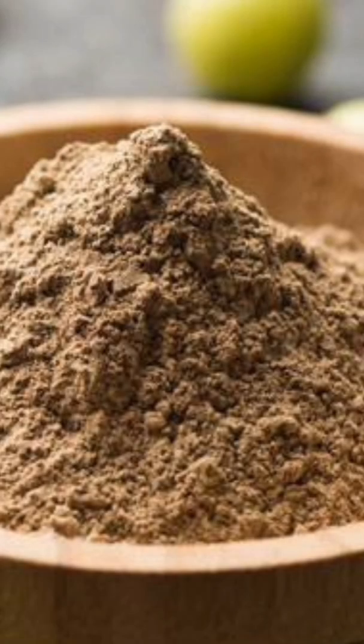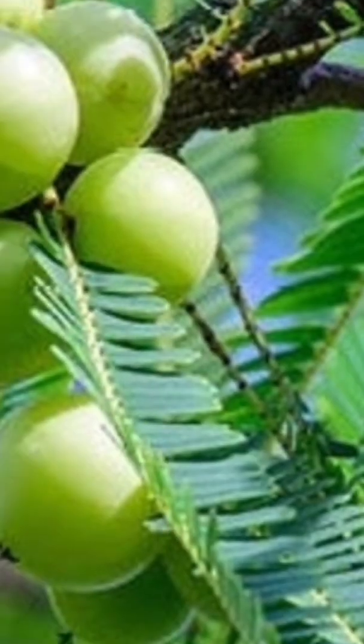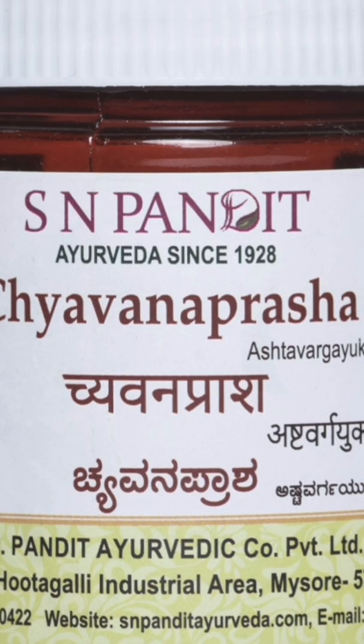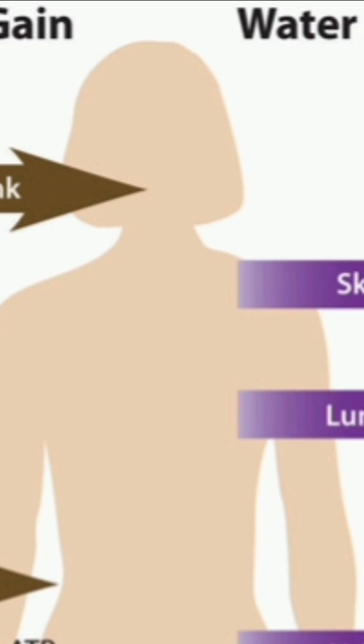If fresh Amla is not available, you can consume Amla powder as an alternative. It can be consumed directly or made into recipes with various liquids, tailored to body type and health conditions. It can be consumed before or after food depending on digestive strength. Chyawanprash is a recommended method to take Amla, especially for general health, and is ideal if you prefer a traditional herbal jam-like preparation.